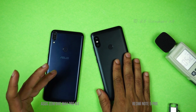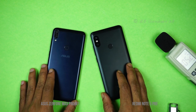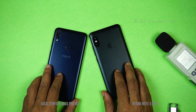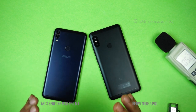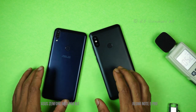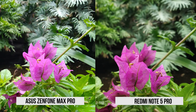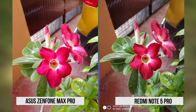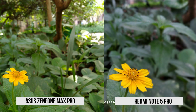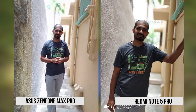Now for the camera comparison. Looking at the Zenfone Max Pro camera: the white balance is perfect, saturation and exposure are correct, contrast levels are perfect, the image is clean, and color reproduction is natural — not oversaturated. In bokeh mode, the edge detection and background blurring algorithm on the Zenfone Max Pro is clearly better.